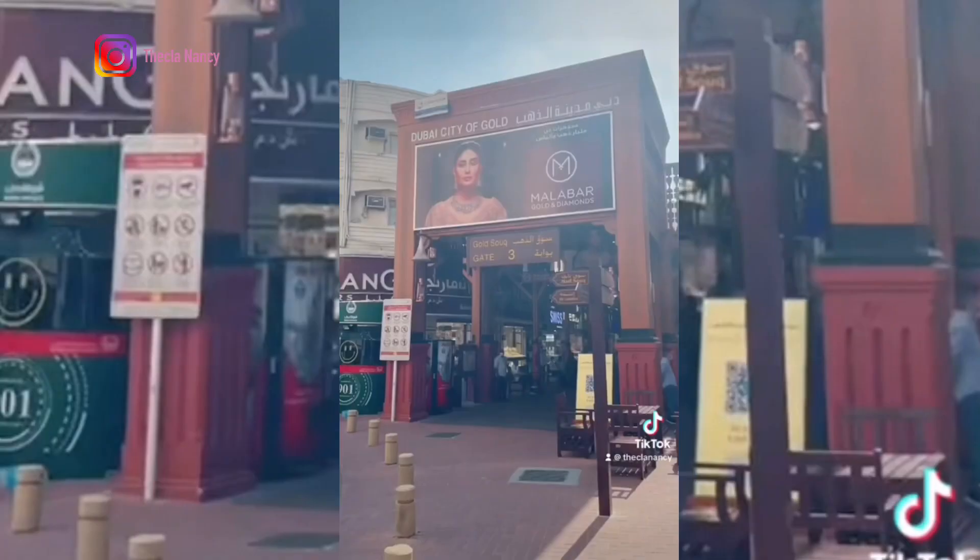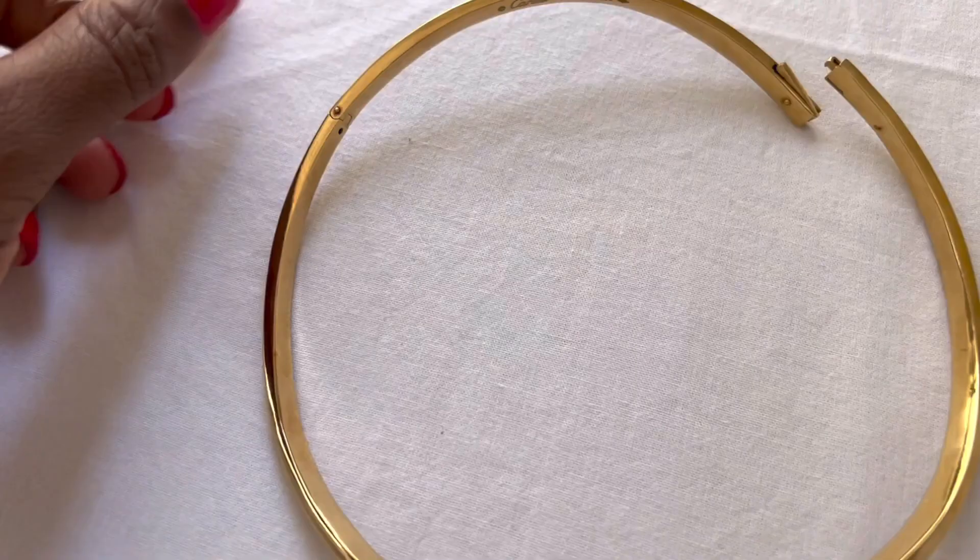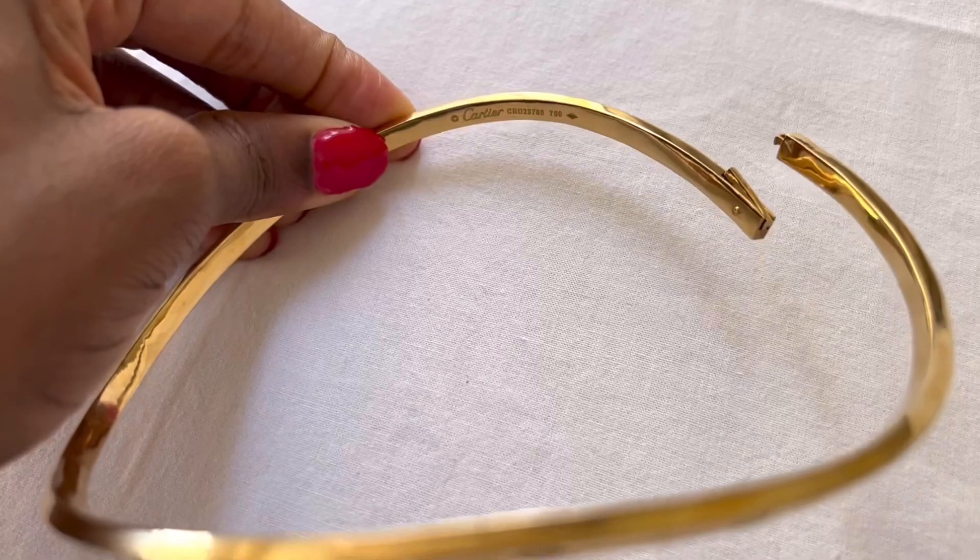Always do your research and choose a reputable jeweller. Don't focus only on the price they're going to charge you, because if you go to the wrong jeweller you might end up losing your item. You can find reputable jewellers in the gold souk district. Don't be afraid to ask questions when you get there — it's your item and you're the one who's going to wear it. Or better still, Google it. If you see any jewellery on a celebrity or your favourite influencer on Instagram or YouTube, take those photos to your jeweller and say this is exactly what I want — and they will create a replica, a truly unique and special piece for you.